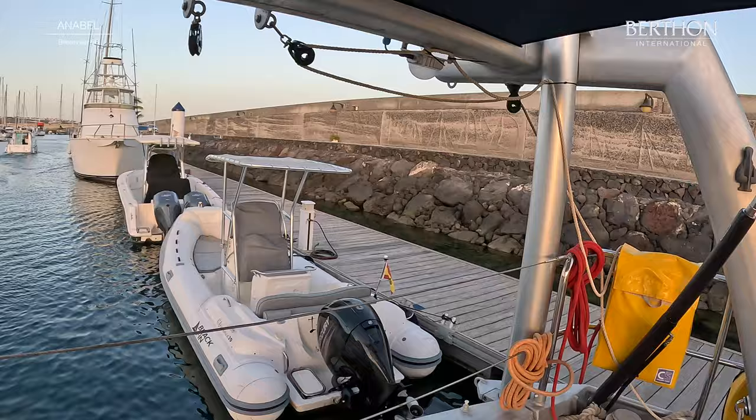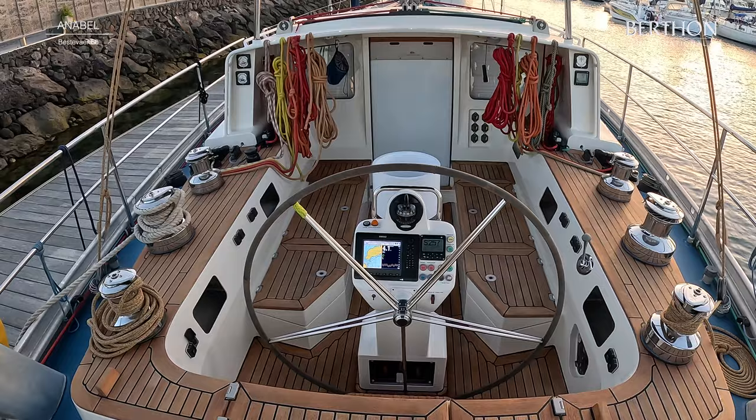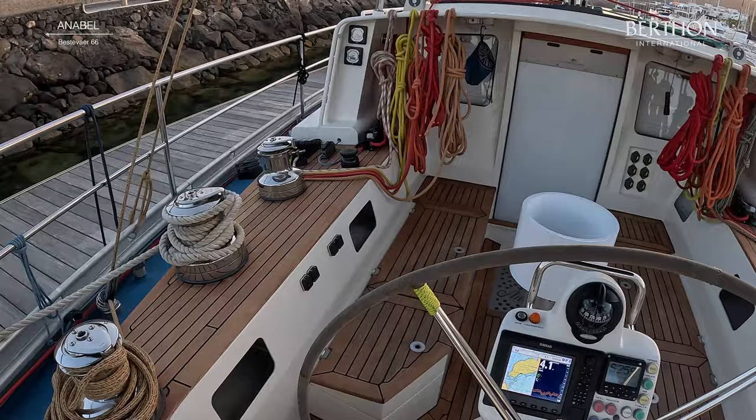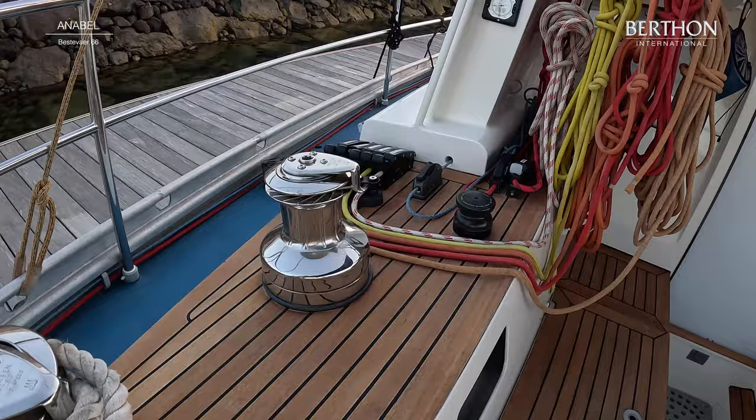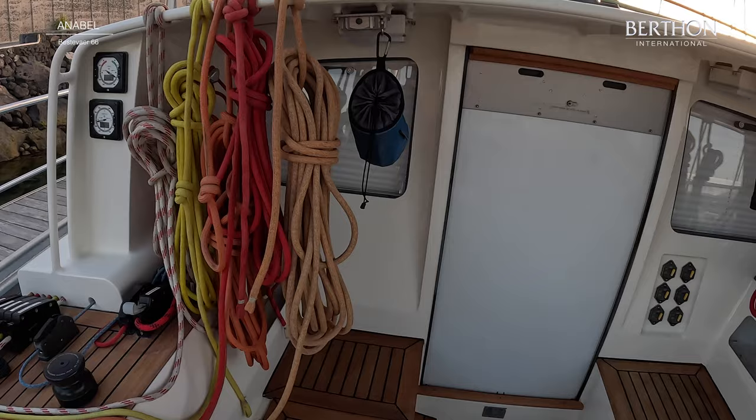And this davit is amazing — it does lots of things: man overboard, dinghy handling, outboard handling, exhaust for the Kabola central heating and for the Lugger. There are two compartments and a separated access for the dinghy aft, all of which are watertight. Everything is beautifully labelled. Everything is absolutely in its place.